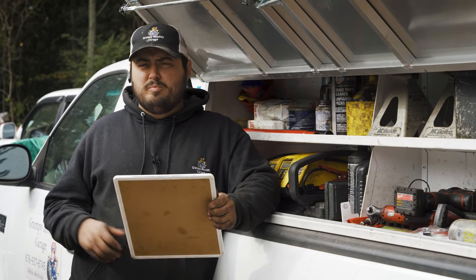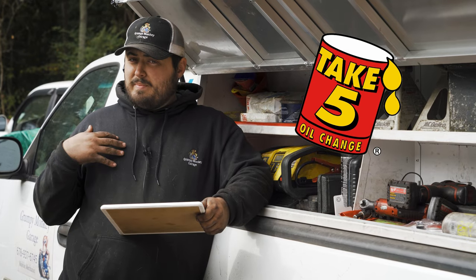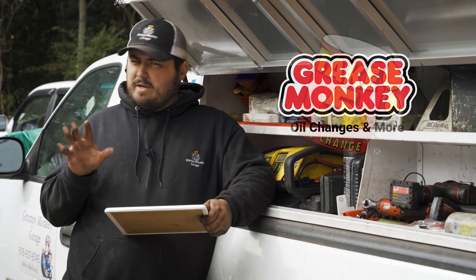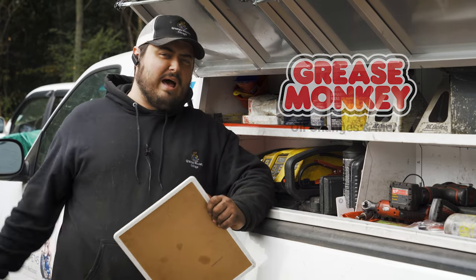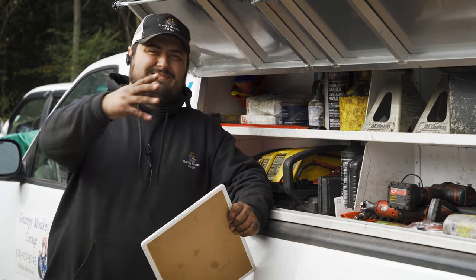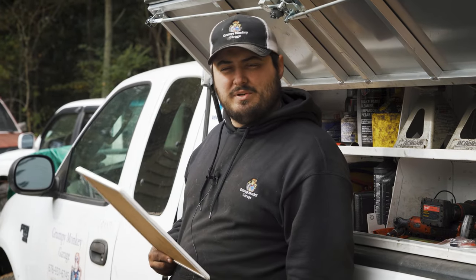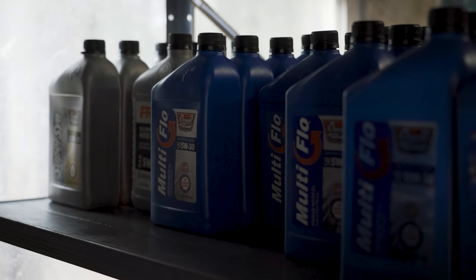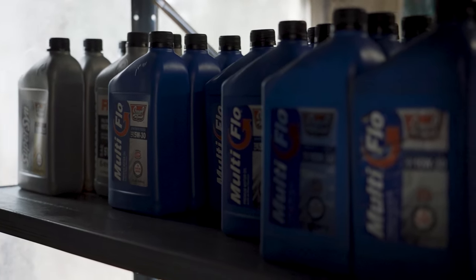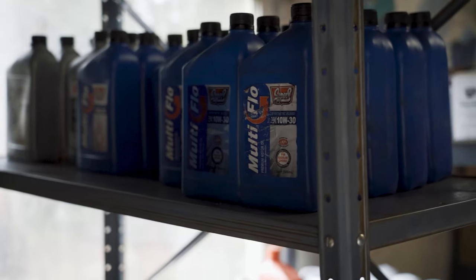Tire chains are the same way — all these quick lube places like Take 5 Oil Change and Grease Monkey. If there's a lot of oil stains leaving and not a lot coming in, they're leaving trails, not tightening things or over-tightening things, tearing stuff up. Those same guys who can't change oil are the same ones trying to upsell you on brakes and tires. They already can't do the simplest task — do you really want them doing more advanced stuff?